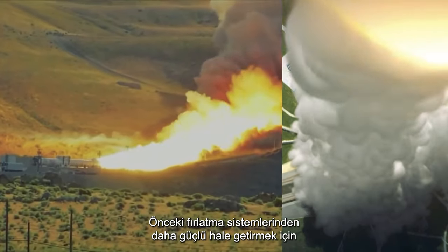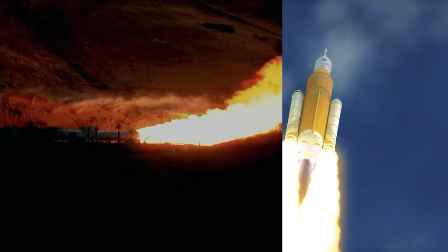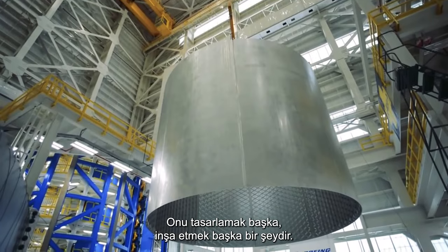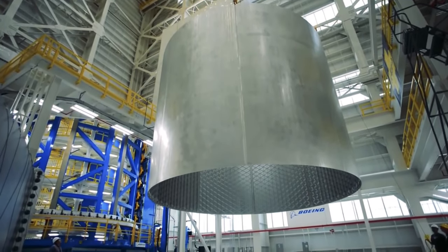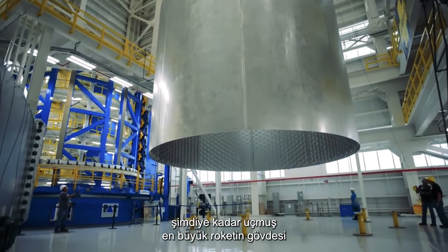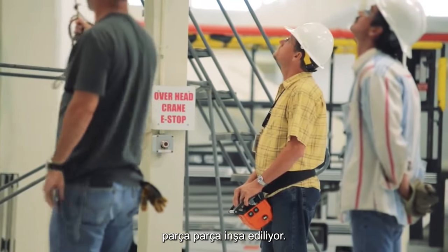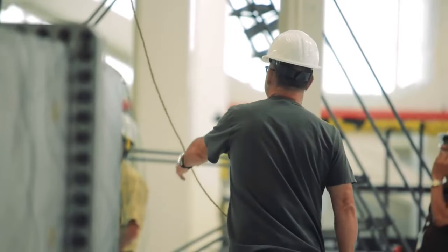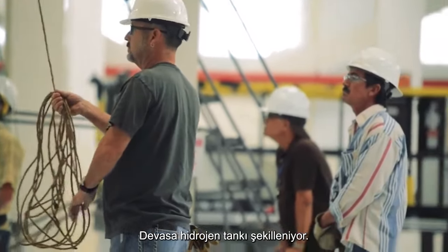Bigger and more powerful than any previous launch system, the SLS has been under development for some time. Designing it is one thing; building it another. In new or refurbished factories and assembly shops, the body of the largest rocket ever to fly is being constructed one piece at a time. The massive hydrogen tank takes shape.